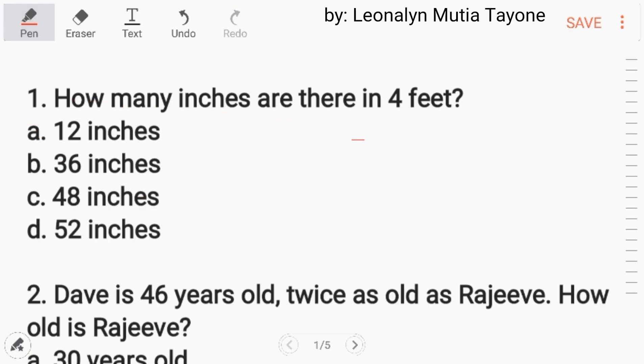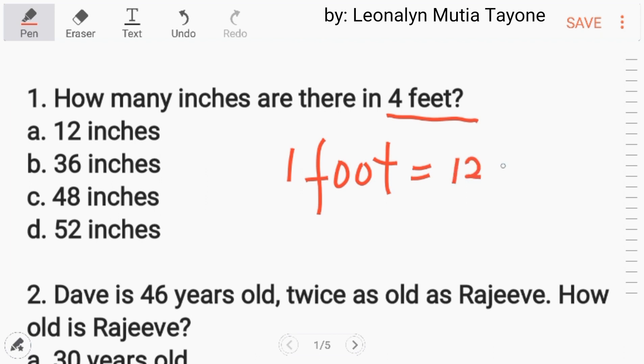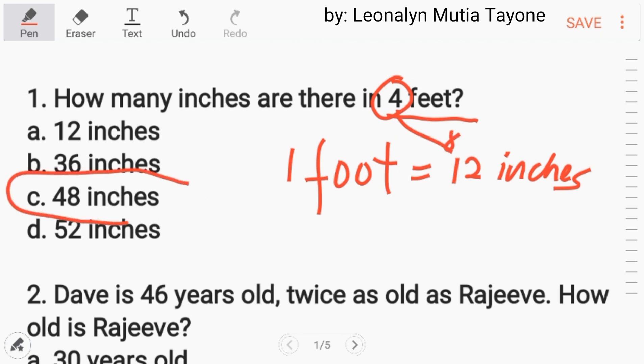Number 1. How many inches are there in 4 feet? First, we have to ask: how many inches in 1 foot? That is 12 inches. So, 4 times 12, the answer is 48 inches.